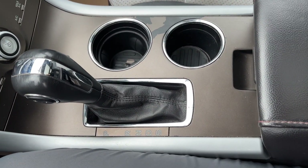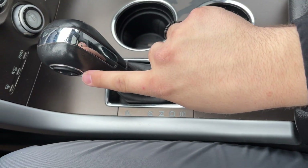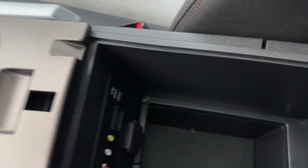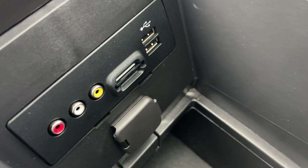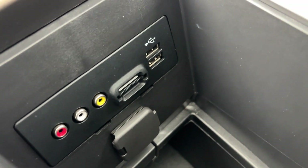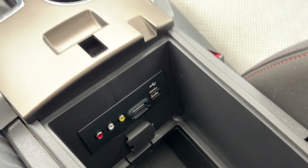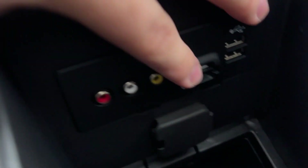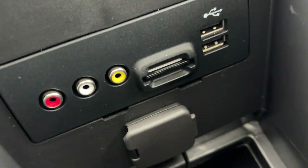Going to the middle, you have your shifter, which is a select shift — you can switch it to standard and use the buttons on the side to shift. In the middle console, you have two HDMI ports as well as a 12-volt outlet down here, and some SD card slots as well.